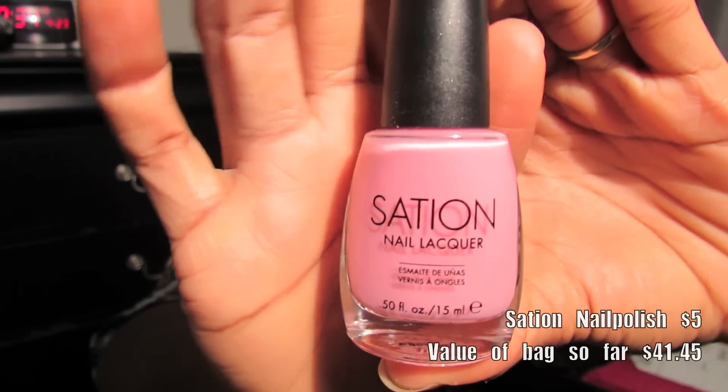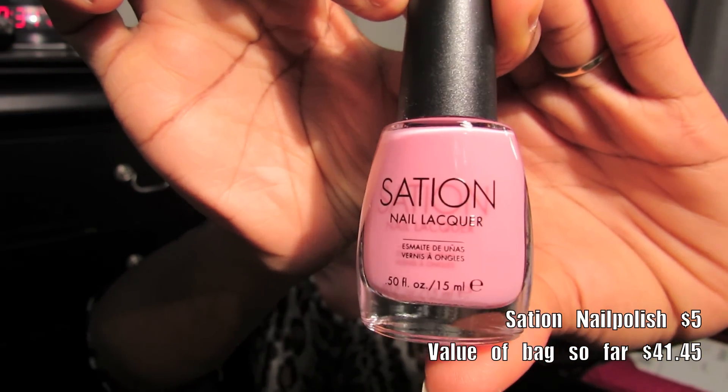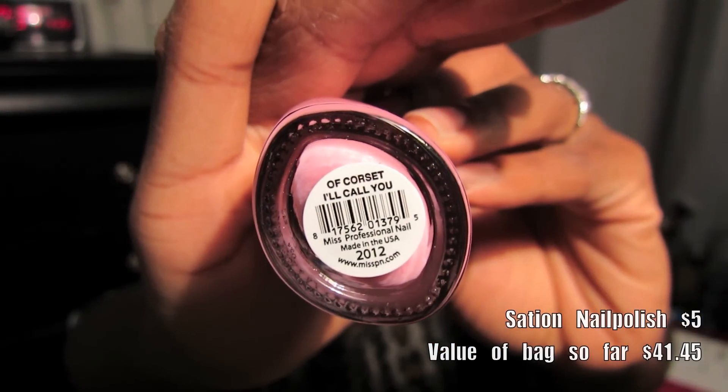And the last thing is a Zoya nail polish — this is a pretty pink, oh my goodness, I love this! This is going to be the cutest nude pink ever. I can't wait to wear this. It's called 'Of Course I'll Call You.' The inside of the bag has the ipsy logo and pink and white stripes — really cute.